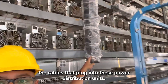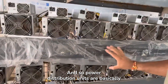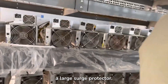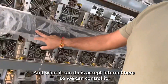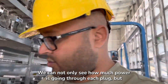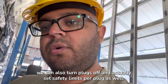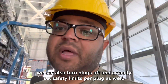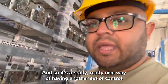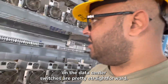Power distribution units are basically a large surge protector, and they accept internet so we can control them remotely. We can not only see how much power is going through each plug, but we can also turn plugs off and set safety limits per plug as well. It's a really nice way of having another layer of control on the data center.